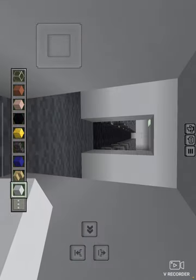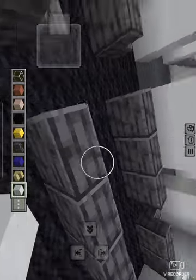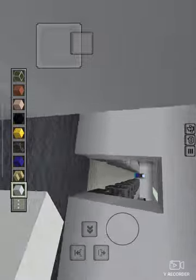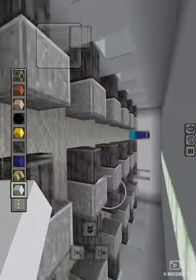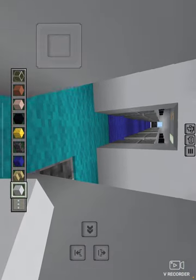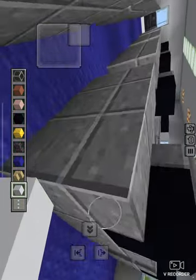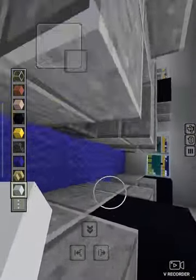So anyway guys, this is economy class. These are TVs, even though it doesn't look like it — in real life it does. This is premium economy.